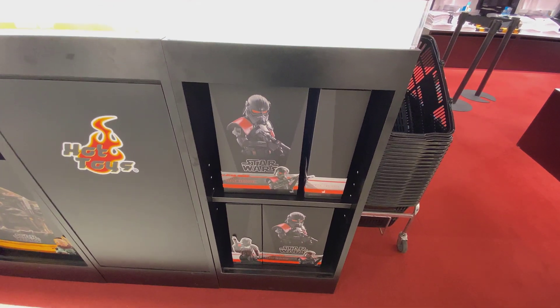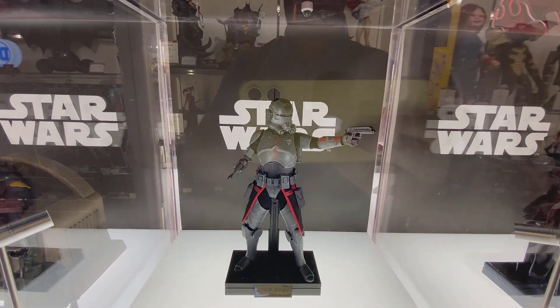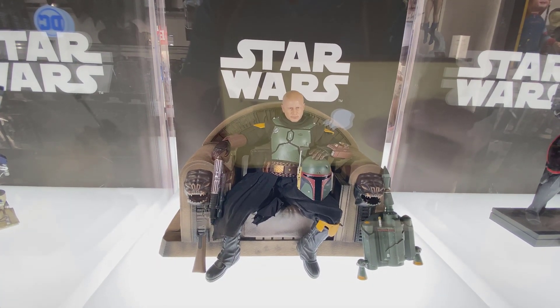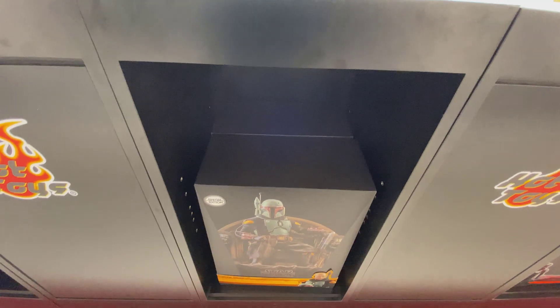Here's the Purge Trooper — plenty of those still around. I know in other markets that's not the case. The Bad Batch figures are pretty cool. I've decided not to get them. I still want this Boba on the throne — not sure when I'll pick it up, but it is still available.